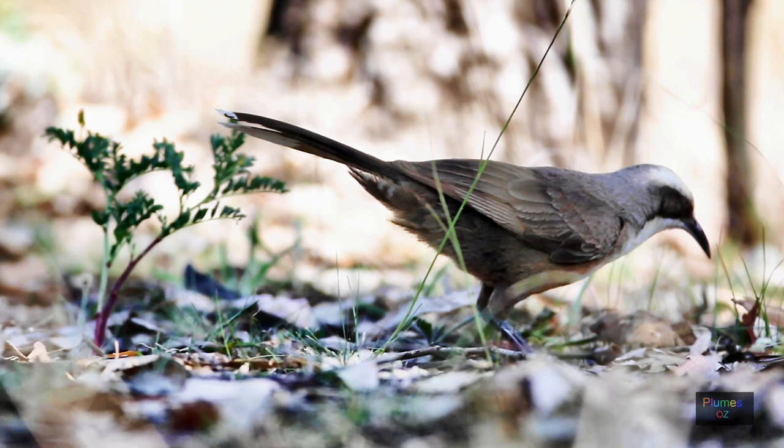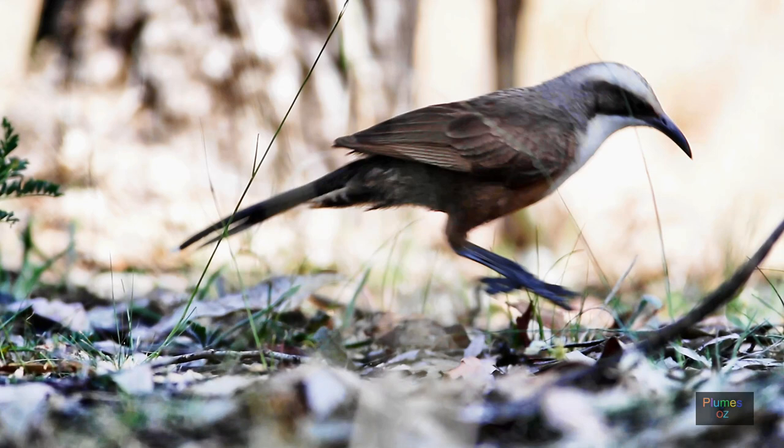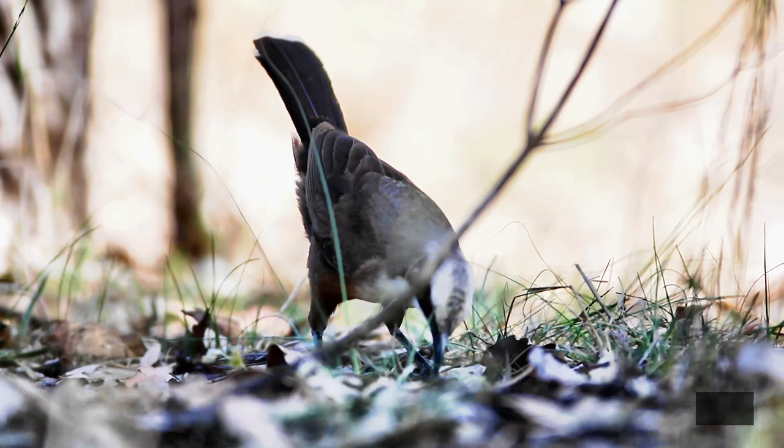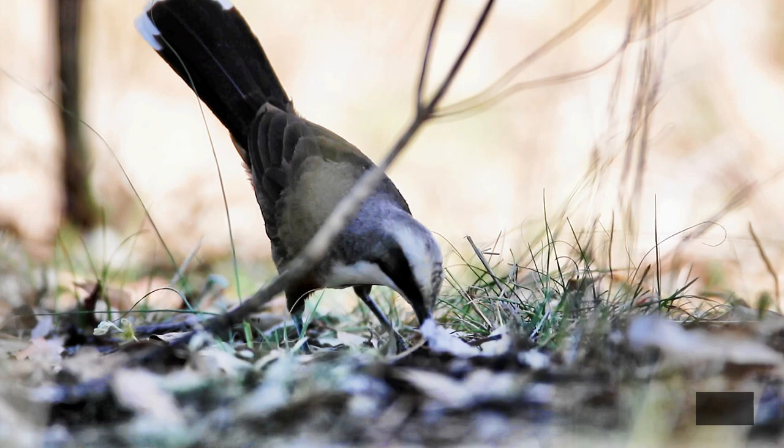Babblers are passerine birds with anisodactylic feet — three toes pointing forwards and one backwards. Like many other passerine birds, when on the ground babblers don't walk but hop. This is in contrast to many parrots that have zygodactylic feet and walk with a bipedal walking motion.